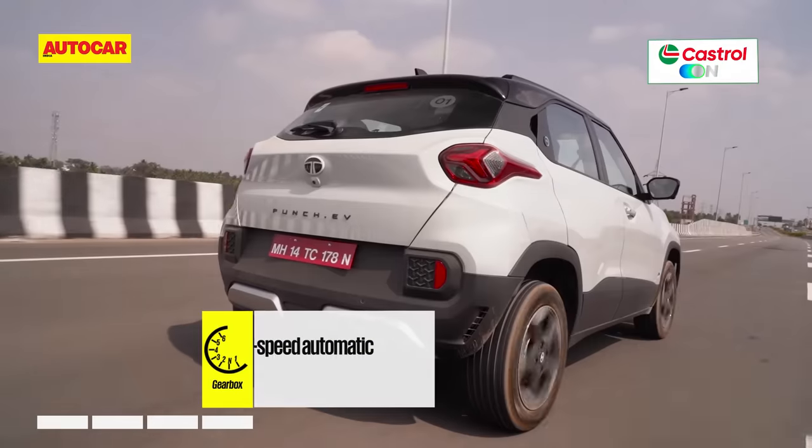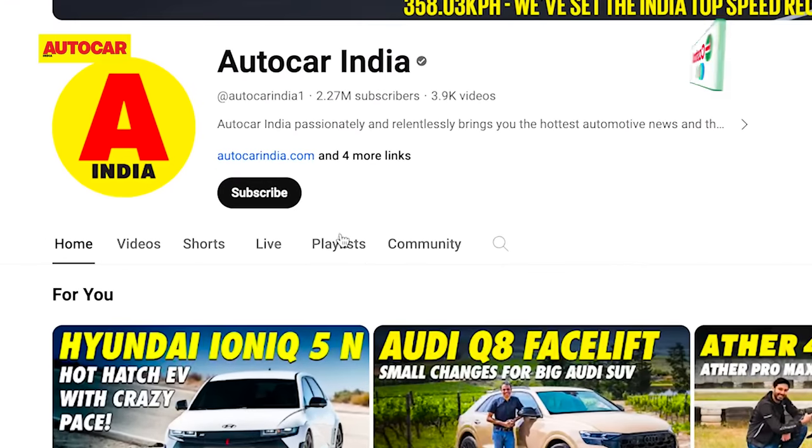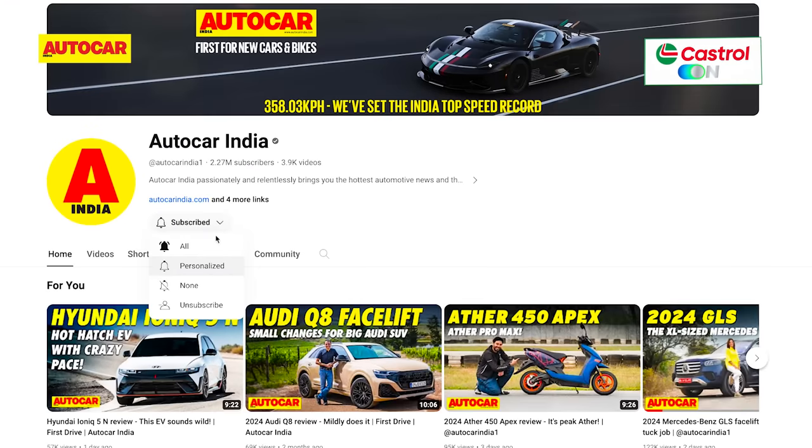Stay tuned to the AutoCarIndia channel, because we will also try to get our hands on the 82 horsepower Punch. So if you aren't already, subscribe to the AutoCarIndia channel now.